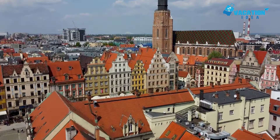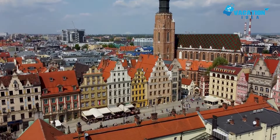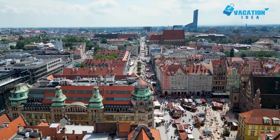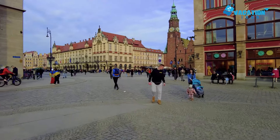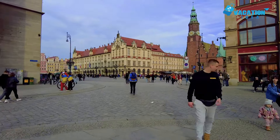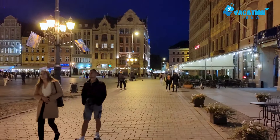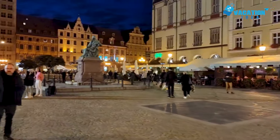During the siege of Breslau, Wroclaw was almost flattened, which only makes the skyline of church spires and baroque gabled townhouses all the more astonishing. The market square and cathedral island have to be your priorities, but Wroclaw will also reward people who just want to wander and see what they can find.